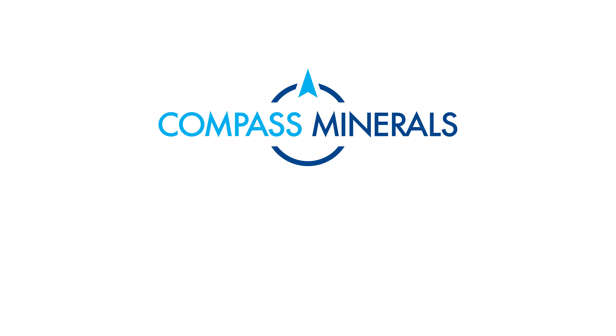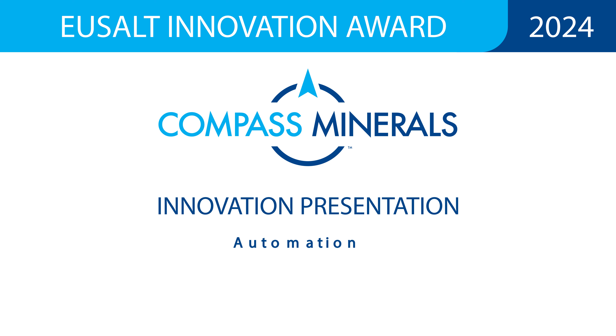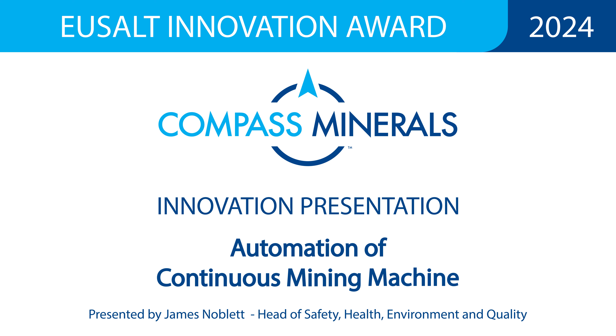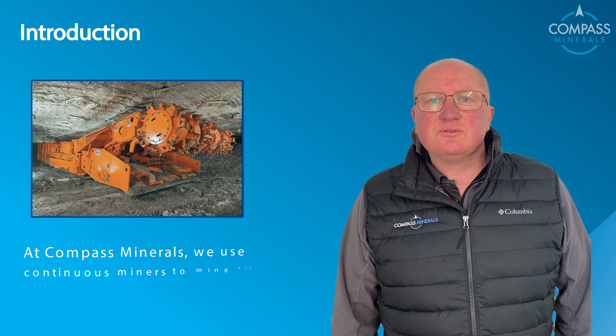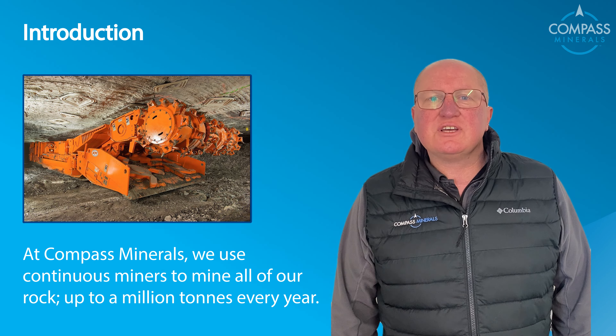Hello, today I'd like to talk to you about the innovation at Compass Minerals, which is the automation of our continuous miner. At Compass Minerals we use continuous miners to mine all our rock — up to a million tons every year.